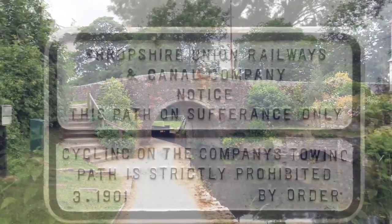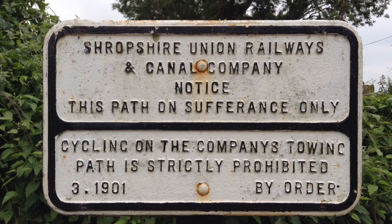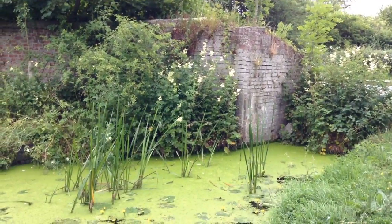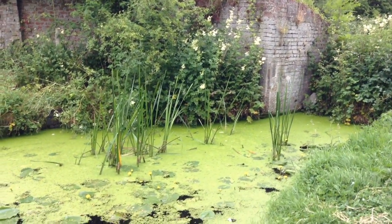One thing I wanted to point out — I held the freeze frame on this for a moment — I just enjoyed this little sign saying that you couldn't bike on the towpaths, referring to the old Shropshire Union Railways and Canal Company. I love these little bits of history. It was an old sign.